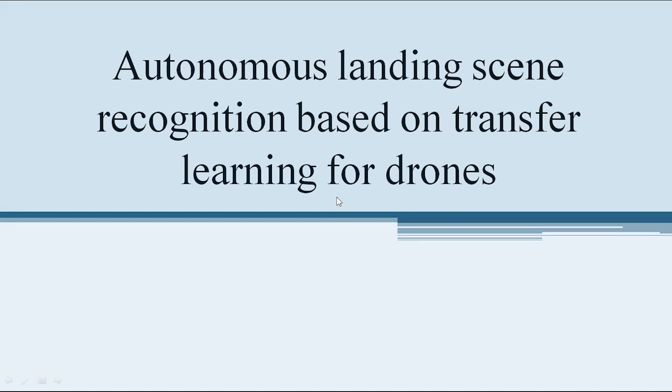Welcome to TrueProjects. In this video, we are going to explain the project Autonomous Landing Scene Recognition Based on Transfer Learning for Drones.